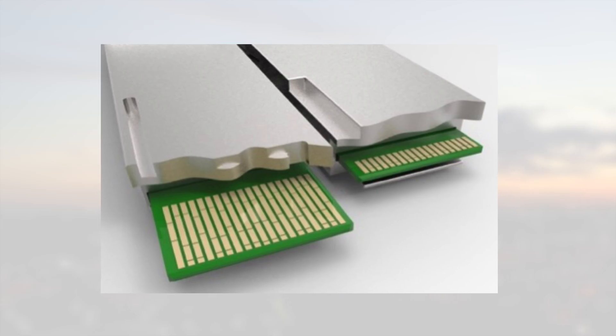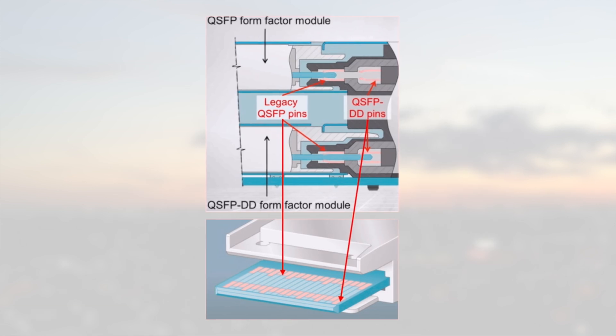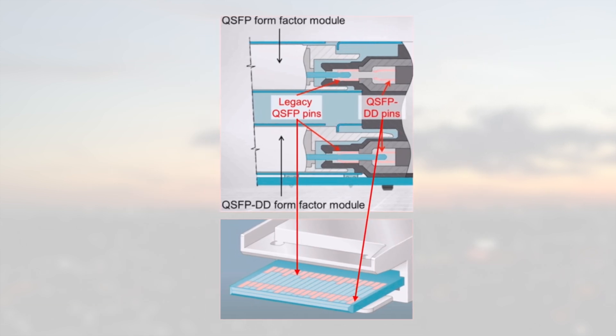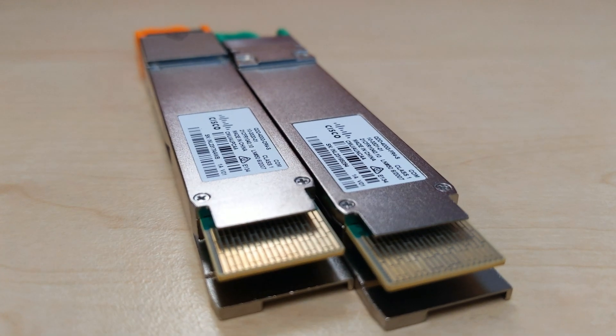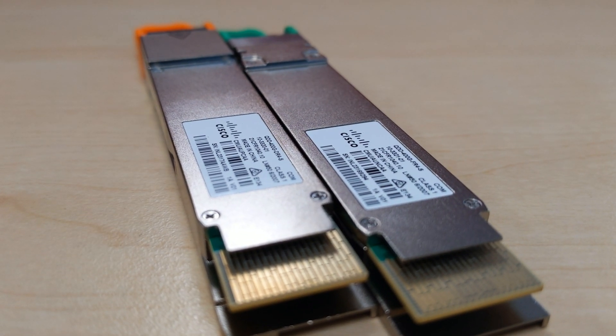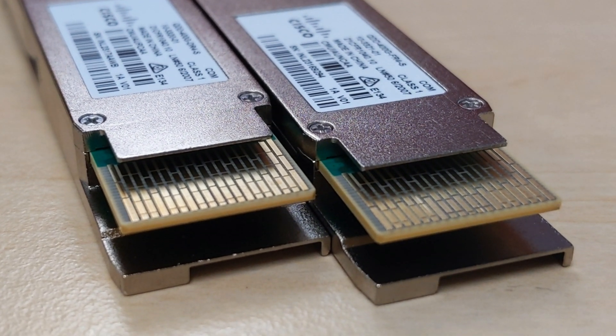The DD in the name means double density. We can see on this picture that we have a longer electrical connector between the optic and the router. The specification doc calls it a paddle card. It's made of two rows of 38 pads on the top and 38 other pads on the bottom. Basically, we are doubling the number of connectors with this longer paddle card. In a QSFP-DD capable cage, you can insert QSFP+ and QSFP28 with just one row of connectors.